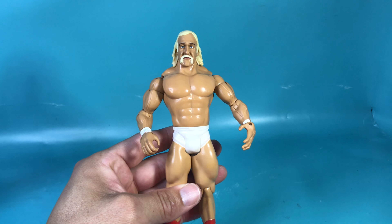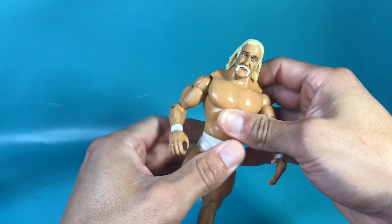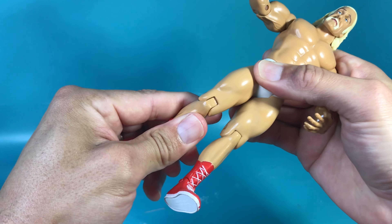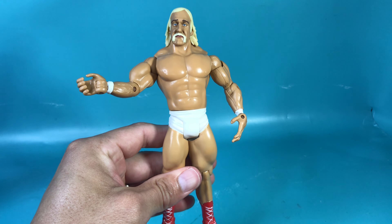Now let's take a look at his articulation. He has articulation at the head all the way around, at the shoulder, bicep, elbow, wrist all the way around, waist, hip, knee, and ankle — for 18 points of articulation.